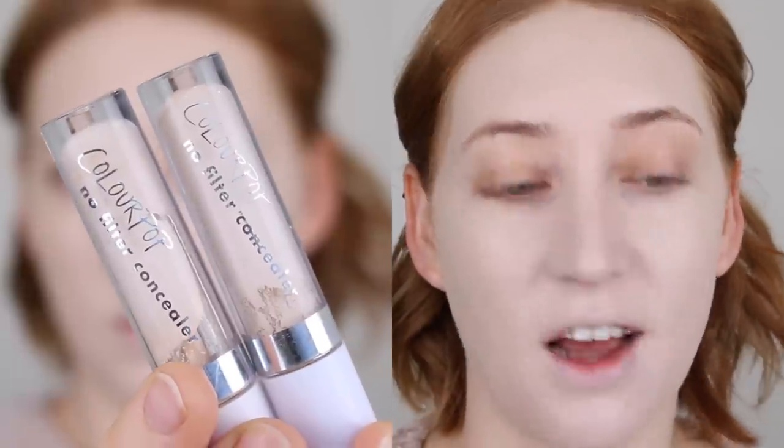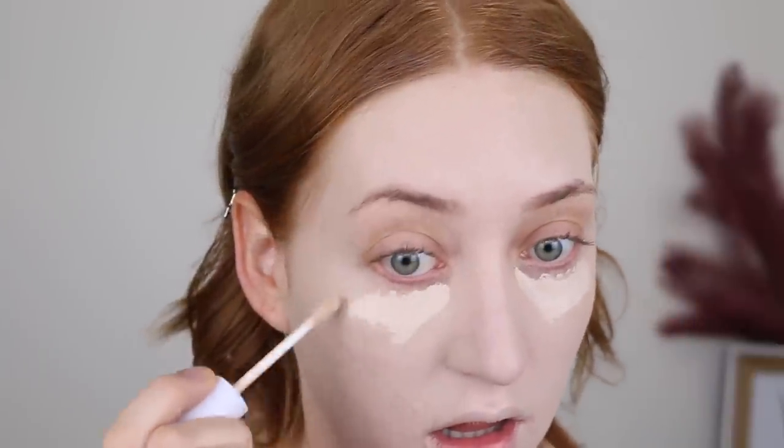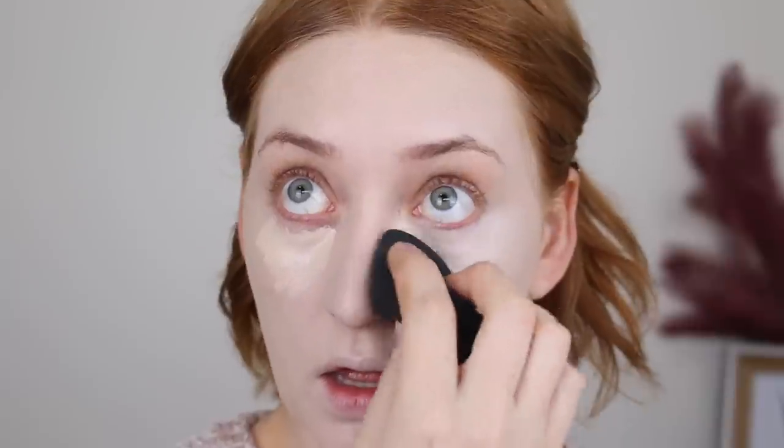For my concealer, I'm going in with the Colourpop No Filter. I haven't used this in so long, but it is one of my favorite concealers. It definitely has a medium coverage and it comes in some really, really fair shades. I have 08 and 04 here — I'm going to go in with 04. Look at that coverage. Just wow.